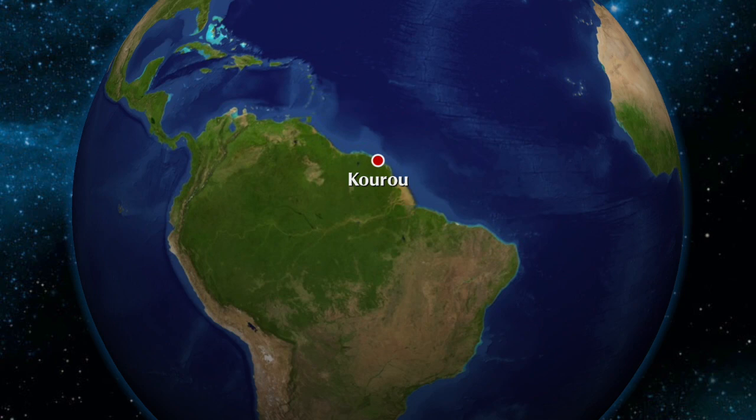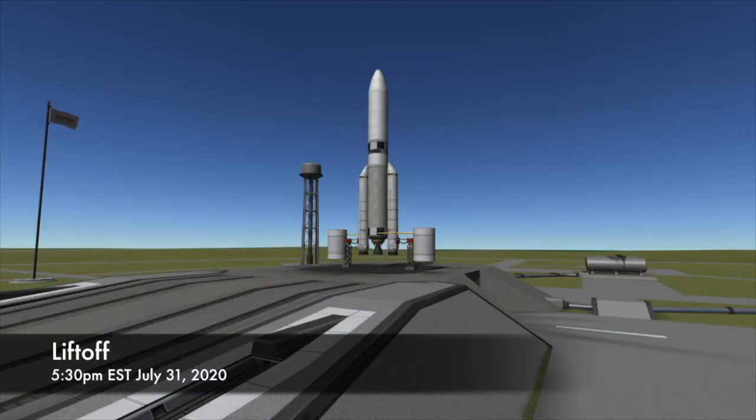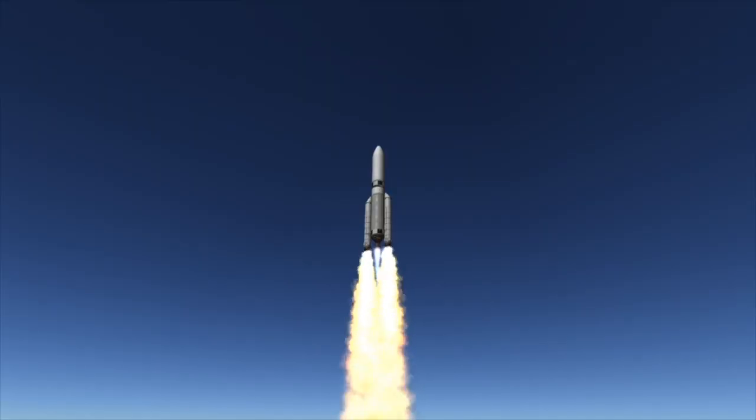As with all Ariane 5 launches, this rocket will launch from Kourou in French Guiana. T-Zero is scheduled for 5:30 p.m. Eastern Time on Friday, July 31st. At around that time, the Vulcan engine on the first stage of the Ariane 5 will ignite, and shortly afterwards these solid rocket boosters will roar to life, lifting the Ariane 5 off the pad and into the heavens.